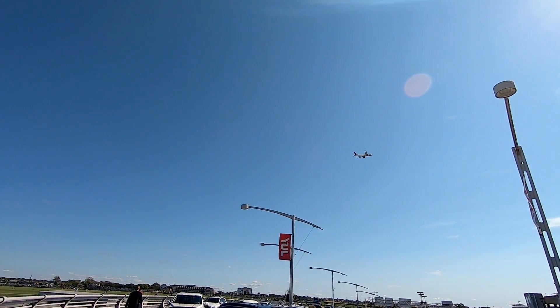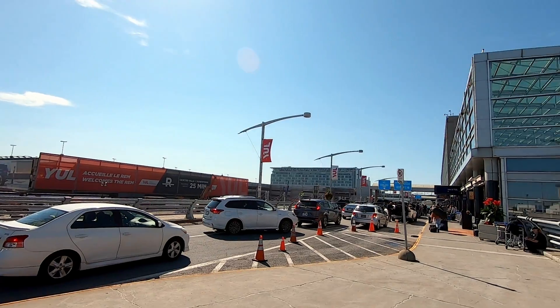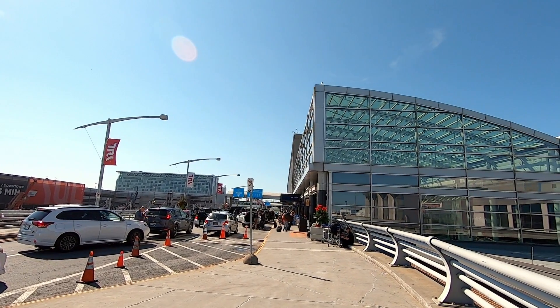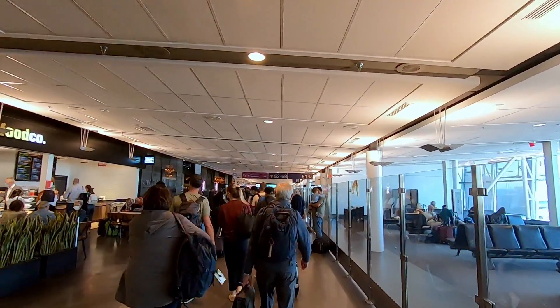Hey friends and welcome from Elliot Trudeau, one of Montreal's international airports. Today's flight report is going to be a bit different than planned. Originally I was booked on an Air France A350 flying back to Paris and after that to Berlin, but the workers in Paris are on strike, so our flight was cancelled.